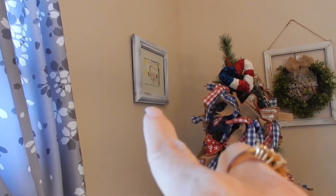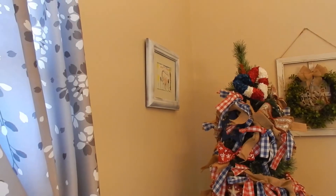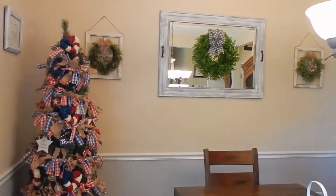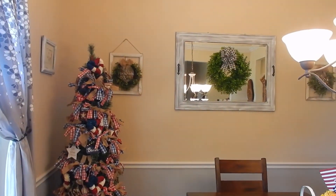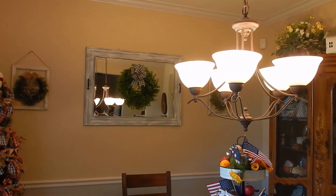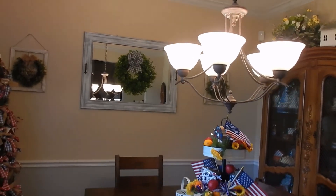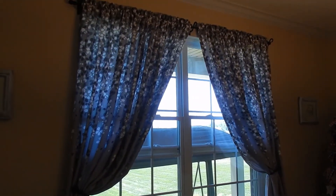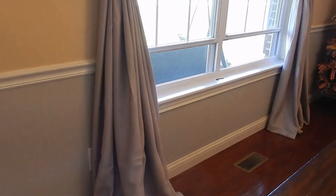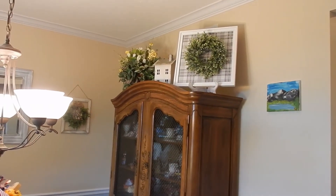I took these picture frames and had Dan distress those as well — they were a cherry oak color. By doing all those little things very inexpensively, I managed to give this area a different look without having to buy tons of new decor. It was just a matter of spray painting and distressing what we already had. We also switched out the soft yellow light bulbs for soft white, and then there are the curtains — they go all the way down to the floor. I like puddled curtains.